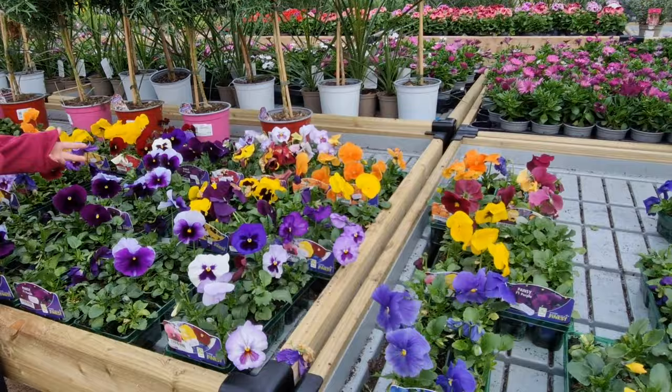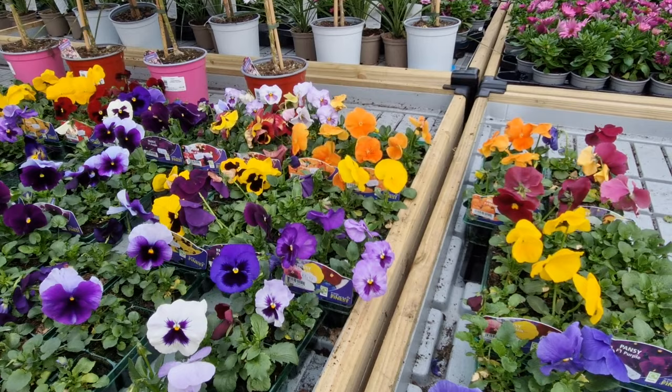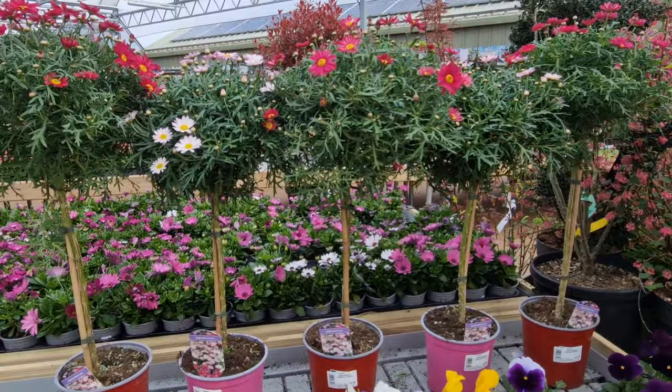Look at the pansies - they're pretty, those orange ones aren't they? Look at the orange ones, they're nice. That one's nice. These little standards, look.